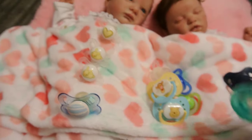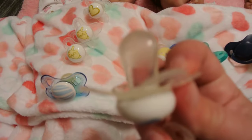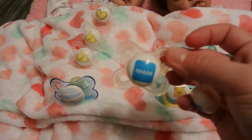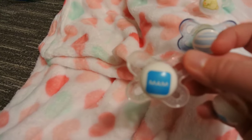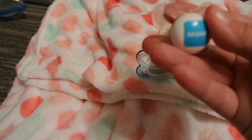I have a bunch of these soothees. And then I have two of these — one has a silicone and one has a latex. But I think these are pretty cool. They say MAM on them. I haven't seen these before. Got that one, that one, which also could be for the twins.